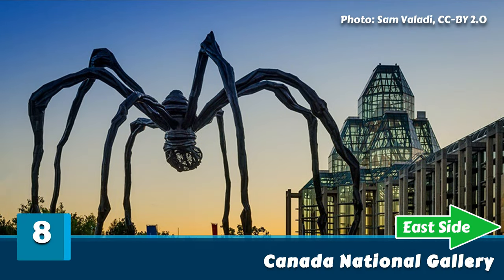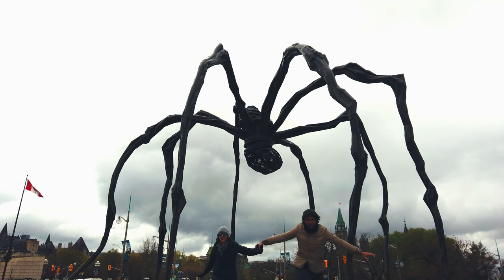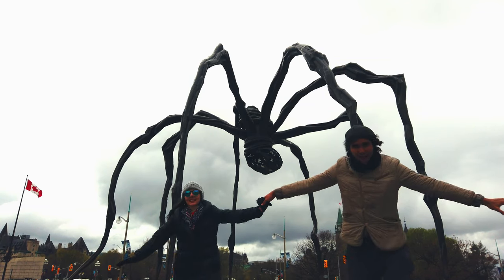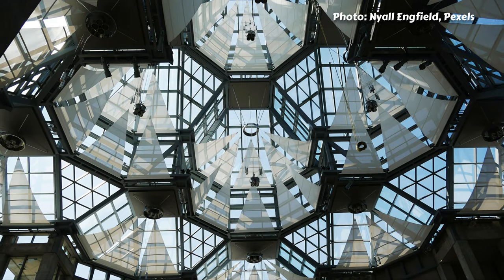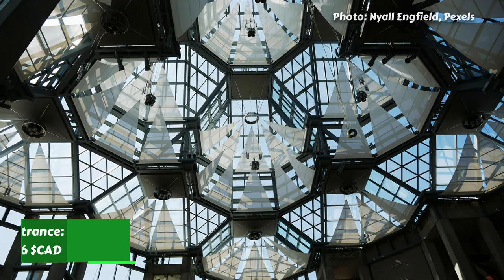Eight: National Gallery of Canada. We didn't go inside the museum, but we passed by the Spider Monument in front of it. It is one of the largest art museums in North America, and the entrance in 2020 was 16 Canadian dollars.